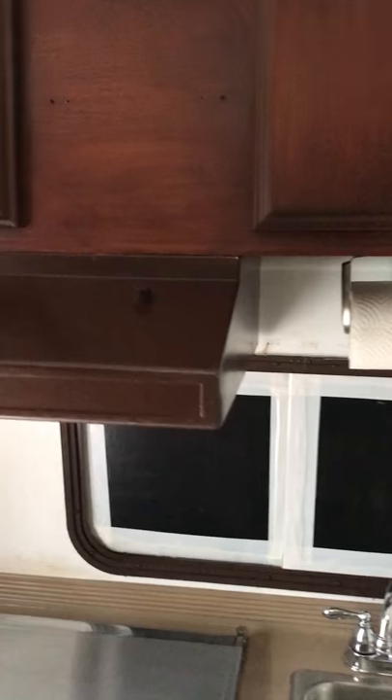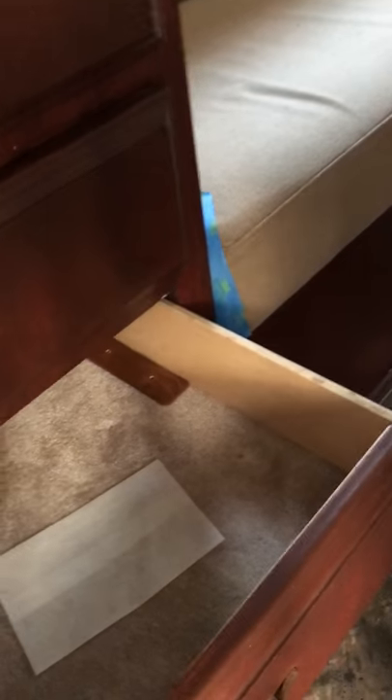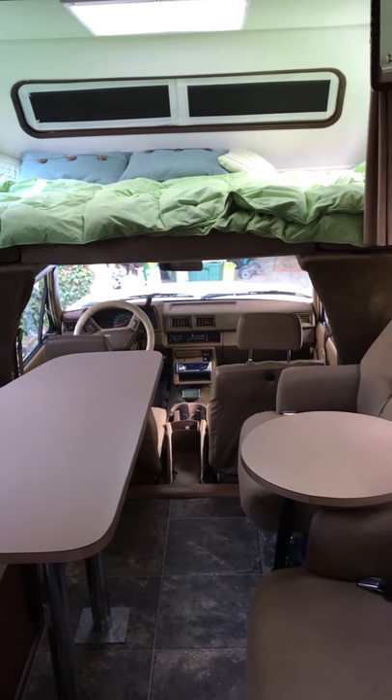We're going to be doing some work on this as we go through the process. First thing we're going to do is paint this brown color a lighter color — just the kitchen area, and leave the rest alone. That's it — 1987 Toyota Coachman in immaculate condition. 40,000 miles on it. No leaks, no water damage anywhere. Everything is perfectly clean. Seats — no stains. Tables — no scratches. Just in perfect condition. So that's our camper, and we're going to make some use of it.